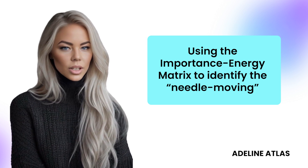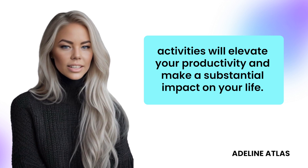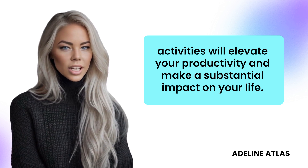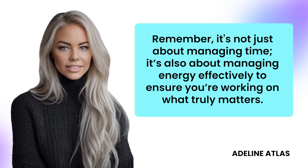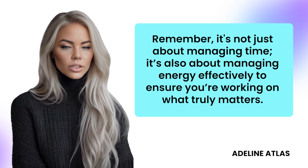Using the importance-energy matrix to identify the needle-moving activities will elevate your productivity and make a substantial impact on your life. Remember, it's not just about managing time — it's also about managing energy effectively to ensure you're working on what truly matters.